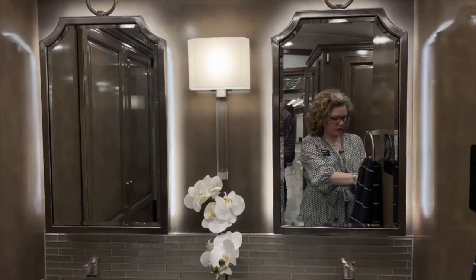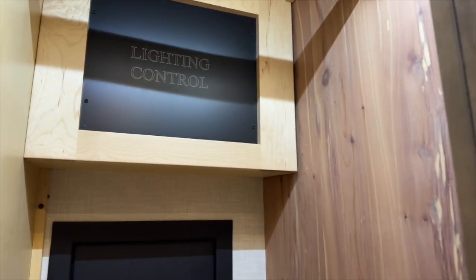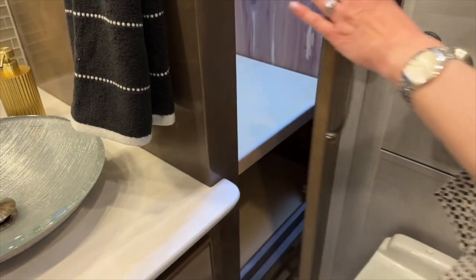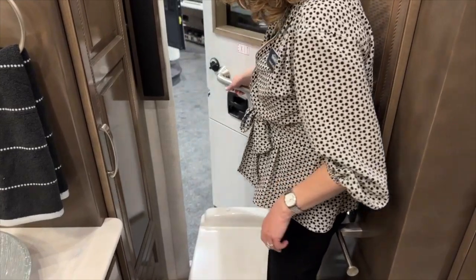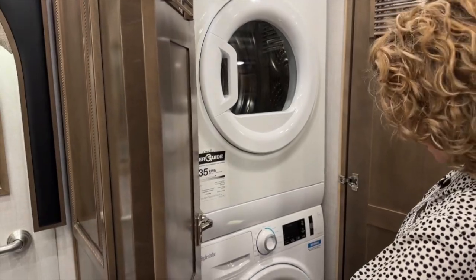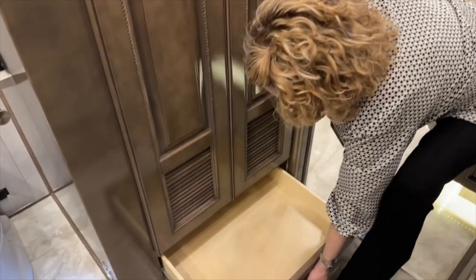Over next to the toilet here we've got another hanging cedar-lined closet, and we do have a safe in there. And another shelf down below that you could put quite a bit of stuff. And Newmar is of course famous for having these emergency exit doors — just very convenient to get in and out of if there were some kind of an emergency. And right here this has changed this year as well — we've gone to a Splendide washer and dryer. Underneath here we do have a little drawer for detergents and things like that.